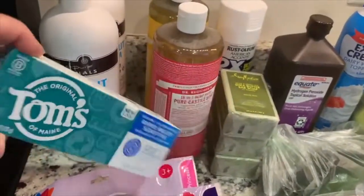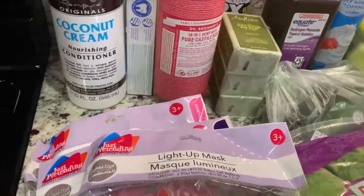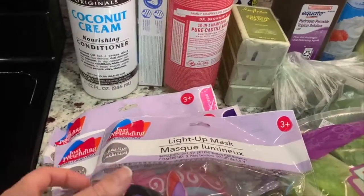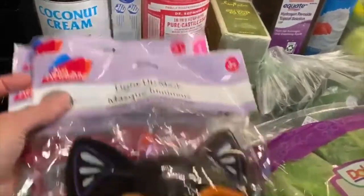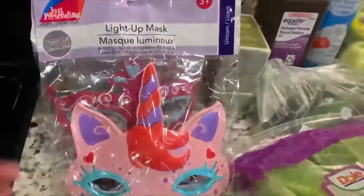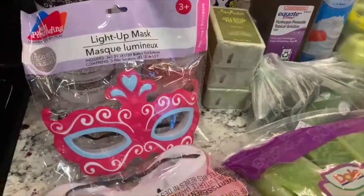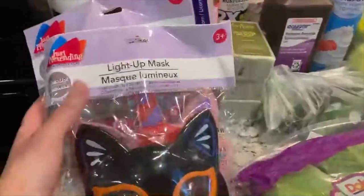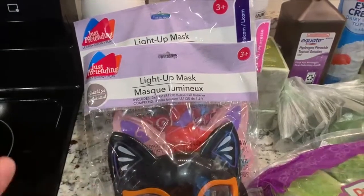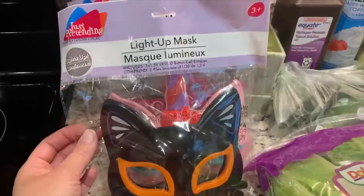I also got some Tom's sensitive toothpaste for my husband. I buy other toothpaste and mouthwash from Young Living, so you never see that in my hauls. At Dollar Tree, I picked up these light-up masks. I'm hoping the light-up feature works. I have a little dress-up container for when we have company that stays with us with children, and Dollar Tree at Halloween time is a great time to look for fun items.